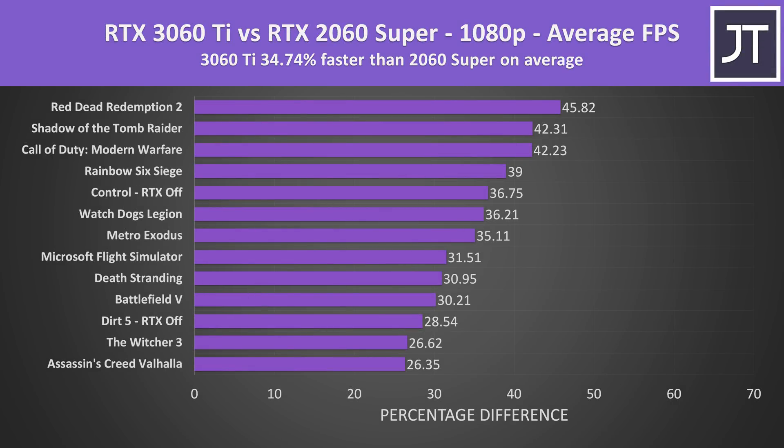At 1080p on average over all 13 games tested, the 3060 Ti was 35% faster than the 2060 Super in terms of average FPS. The biggest difference was seen in Red Dead Redemption 2, which was over 45% faster, but even worst case there's still a 26% improvement with the 3060 Ti.